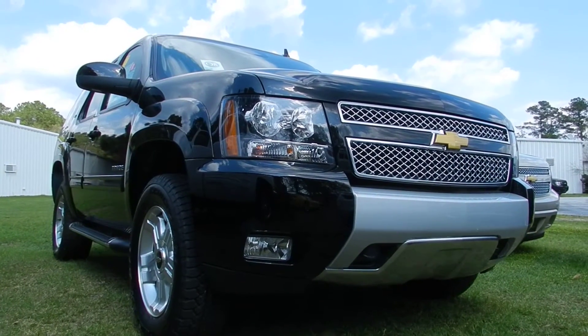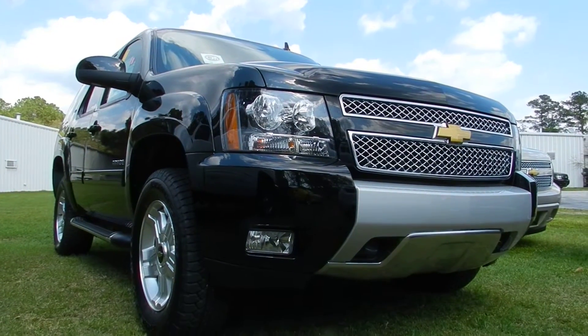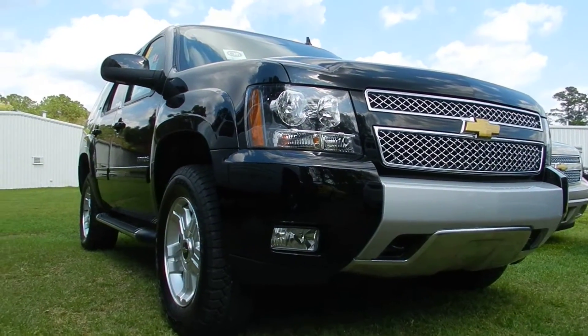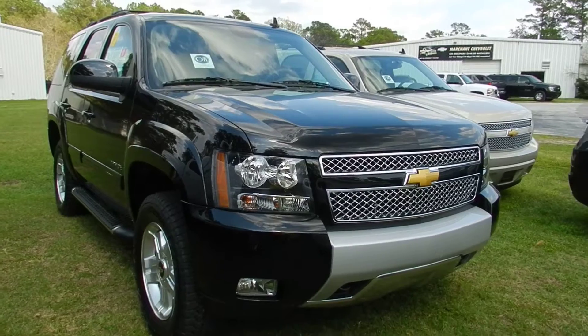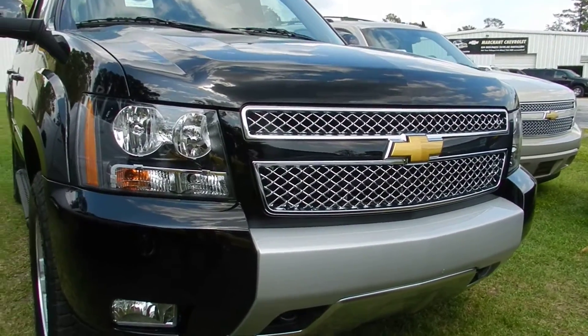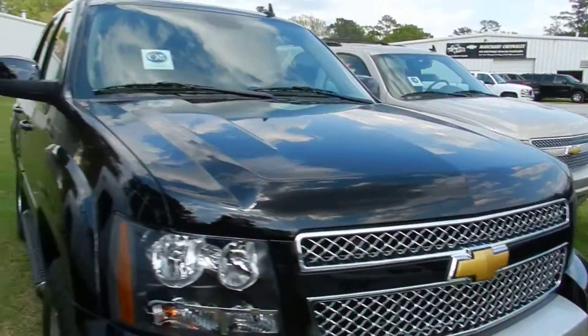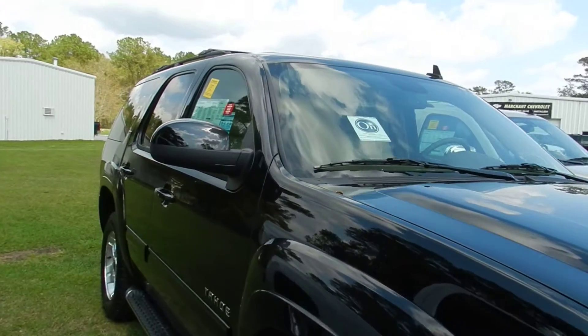Folks, we're with you today at Marchant Chevrolet in Ravenel, South Carolina, looking at a 2012 Chevy Tahoe Z71 with the LT package. You're talking about one good looking vehicle here. Look at that front end — very aggressive. I love the styling. I love that beautiful gold bow tie on the front. Black is a wonderful color on the Tahoe.